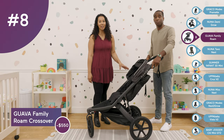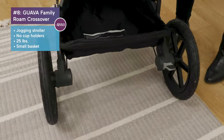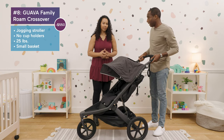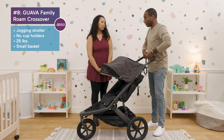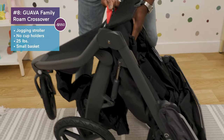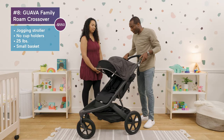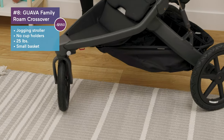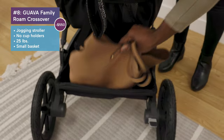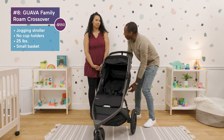At number eight, we have the Guava Family Rome Crossover Stroller — our first jogger on the list, priced at $550. It has a sleek look, incredible durability, a very comfy seat, and an amazing canopy. This is upper-tier for jogging strollers — you could take it hiking or on your local bike path. It's a great travel stroller too, very compact when folded. The tires are bike tires, not regular stroller tires. It has a gear shift so the tires can go 360 or straight, plus cup holders, a decent-sized basket, and the seat lies pretty flat for naps.